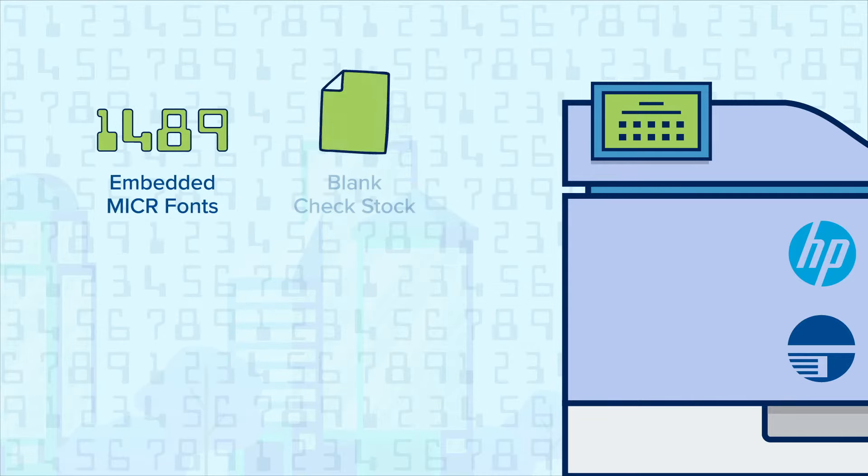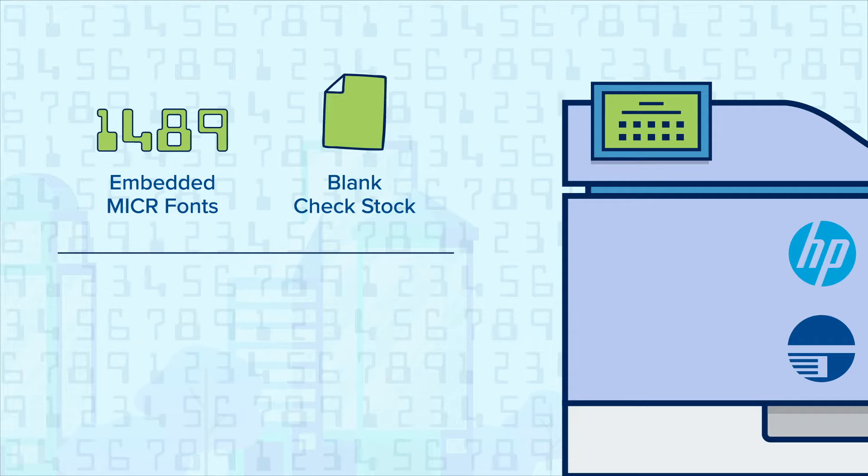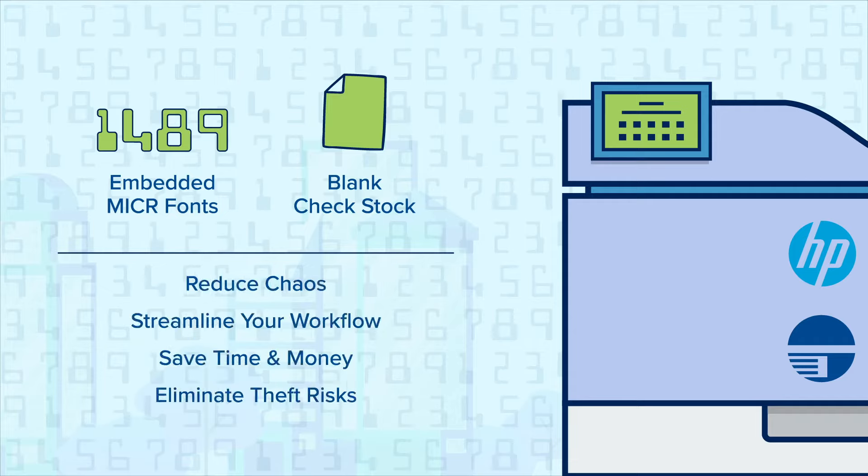Embedded MICR fonts enable the use of blank check stock, which will reduce the chaos, streamline your workflow, save you time and money, and eliminate theft risks.